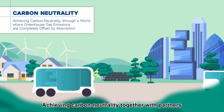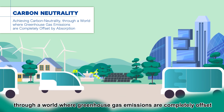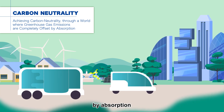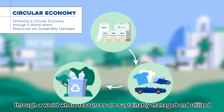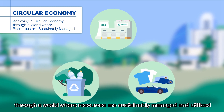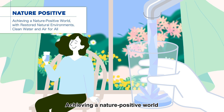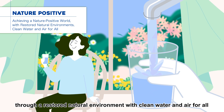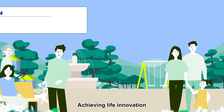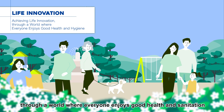Achieving carbon neutrality, together with partners, through a world where greenhouse gas emissions are completely offset by absorption. Achieving a circular economy through a world where resources are sustainably managed and utilized. Achieving a nature-positive world through a restored natural environment with clean water and air for all. Achieving life innovation through a world where everyone enjoys good health and sanitation.